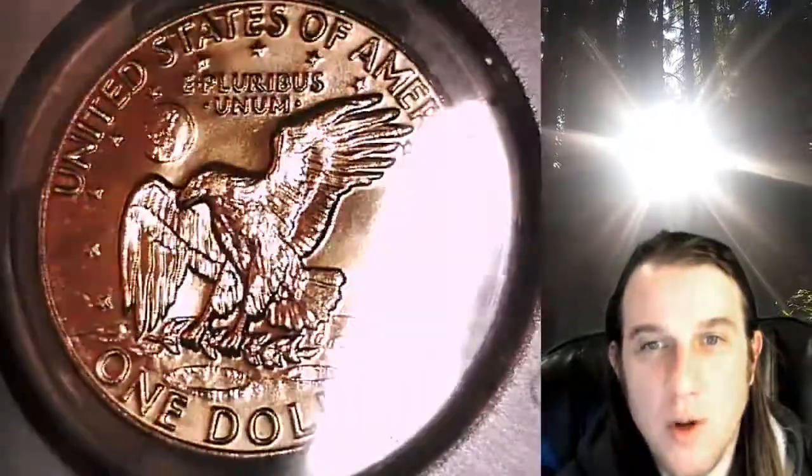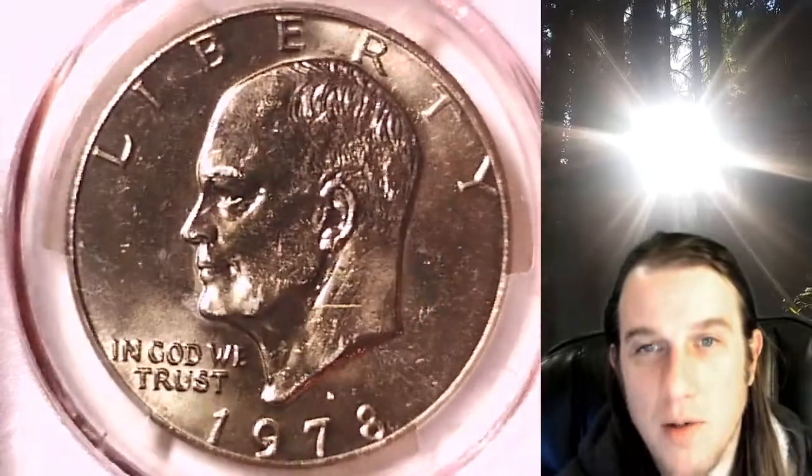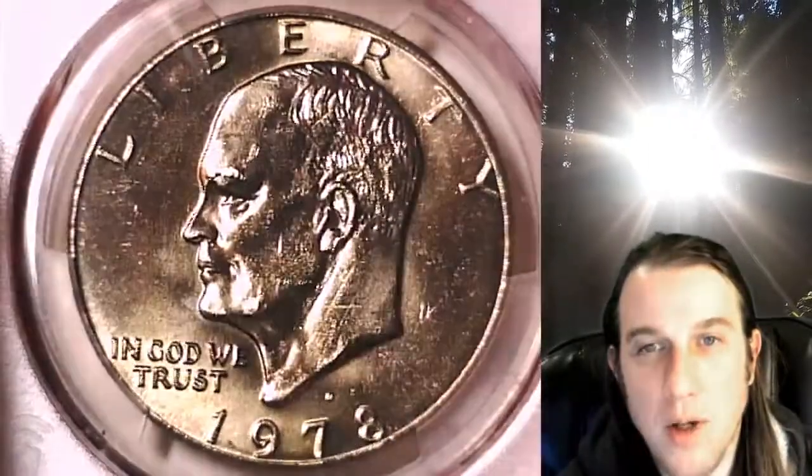If you ever purchase a coin from our eBay store, you can always enter the eight-digit cert number on the PCGS slab into a YouTube browser — it'll bring up a video of the exact coin you purchased. You can then look at your coin anywhere in the world, anytime you wish.